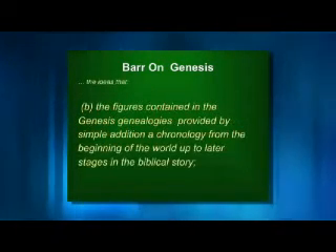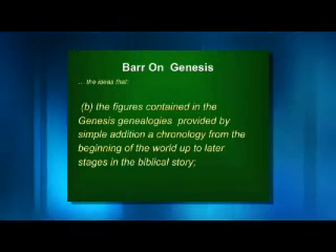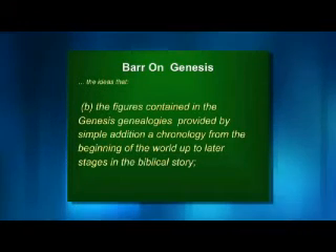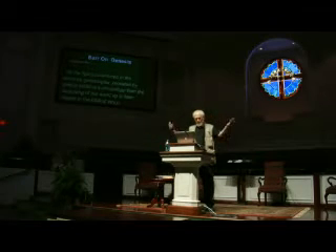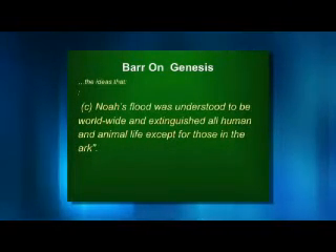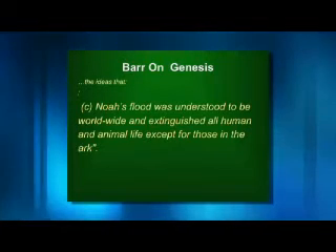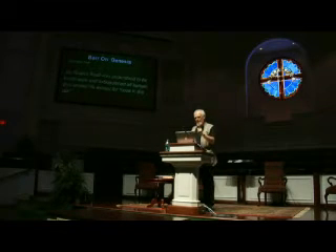Professor Barr goes on to say: the figures in the Genesis genealogies — the length of Methuselah's life when he had a son, etc. — provided by simple addition a chronology from the beginning of the world up to the latest ages in biblical history. Roughly 1,500–1,600 years from Adam to Noah's flood, roughly 4,000 years from Adam to Jesus. He also states: Noah's flood was understood to be worldwide — 'all the highest hills under the whole heavens were covered' — and extinguished all human and animal life except those on the ark. Professor Barr didn't say he believed this; he said whoever wrote Genesis intended you to read it that way.